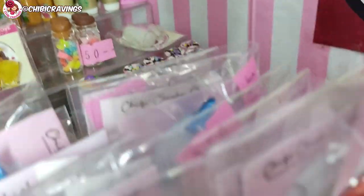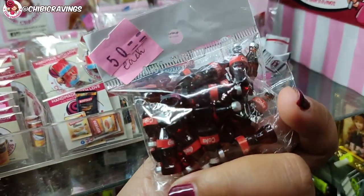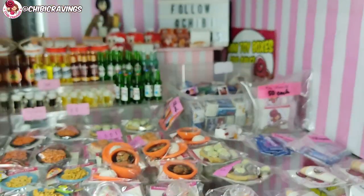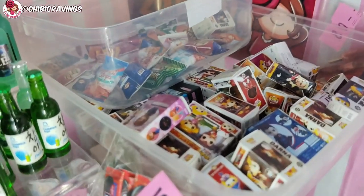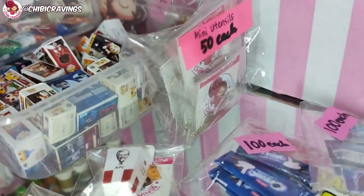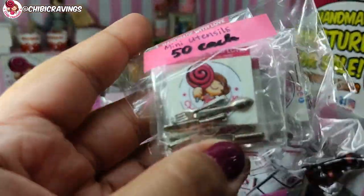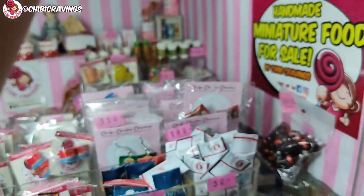Also meron pa akong stock dito — nature boxes and chips. And also, if kailangan nila ng kubyertos for your dioramas, meron ako per set — 50 pesos each. Set na siya ng spoon, fork, and knife — dito lang siya.